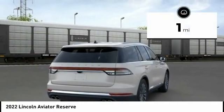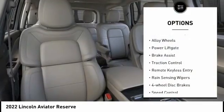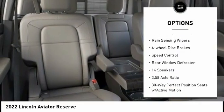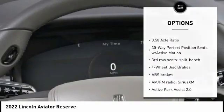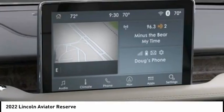This vehicle has less than 100 miles. Here are some of this vehicle's great options: electronic stability control, alloy wheels, power liftgate, brake assist, traction control, remote keyless entry, rain-sensing wipers, four-wheel disc brakes, speed control, and rear window defroster.